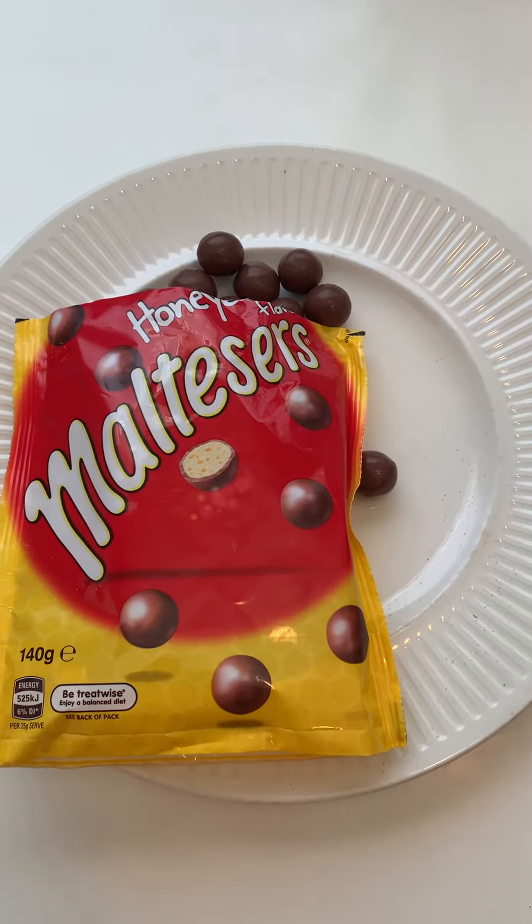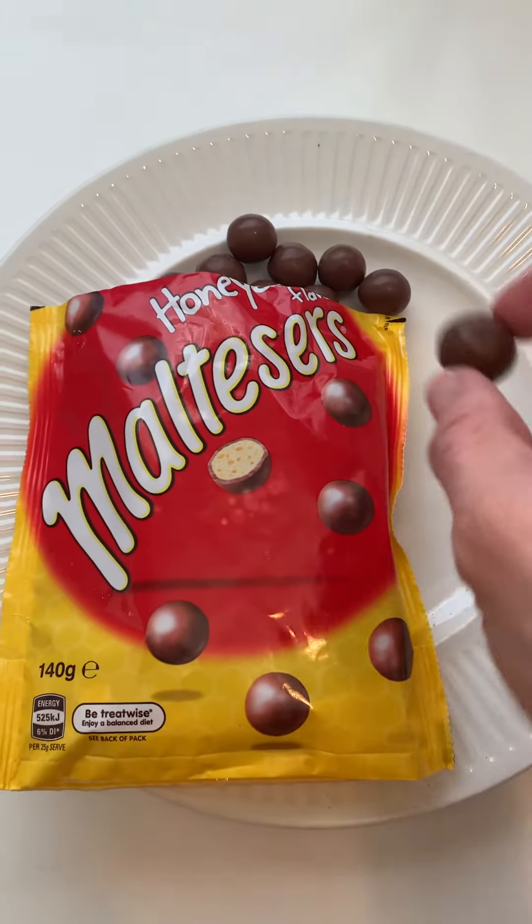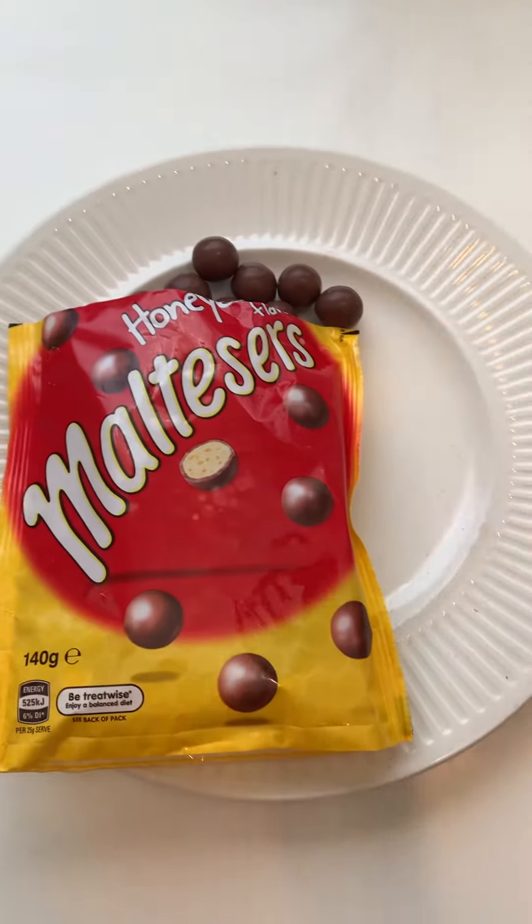Today's taste test is honeycomb maltesers. I'm like, what? Maltesers are great, but honeycomb? Let's try.